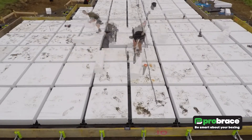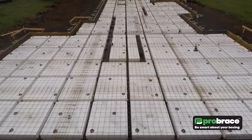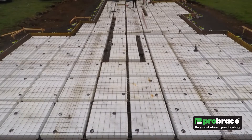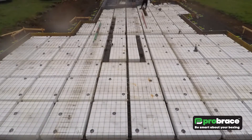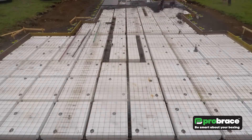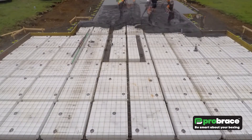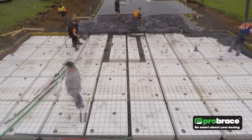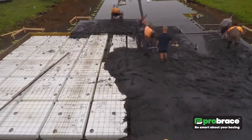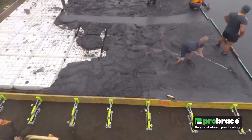Gone are the days of dealing with messy timber pegs and bracing, making construction sites cleaner and more organized. Safety is paramount, and Pro Brace eliminates the need for risky activities like climbing ladders or working in tight spaces. Moreover, this system delivers unparalleled accuracy and consistency in foundation construction, surpassing traditional methods. Beyond the operational advantages, Pro Brace can also contribute to cost savings, making it an attractive choice for various construction applications.